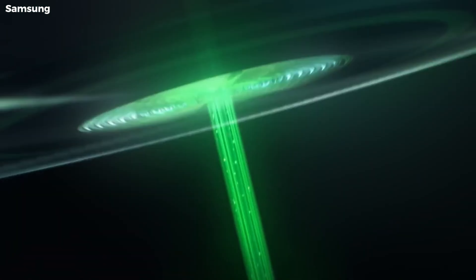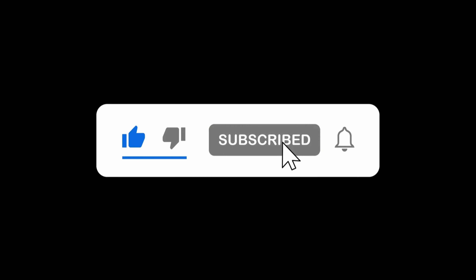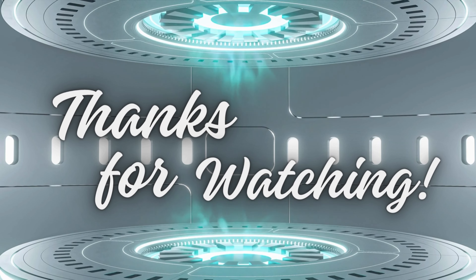That wraps up today's video. If you enjoyed this content, don't forget to like, subscribe, and hit the notification bell to stay updated on all things tech. Thanks for watching, and I'll see you next time.